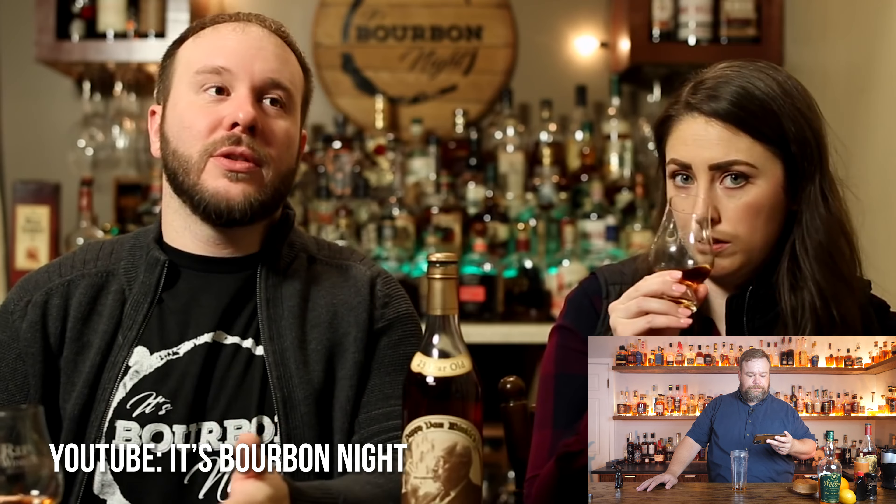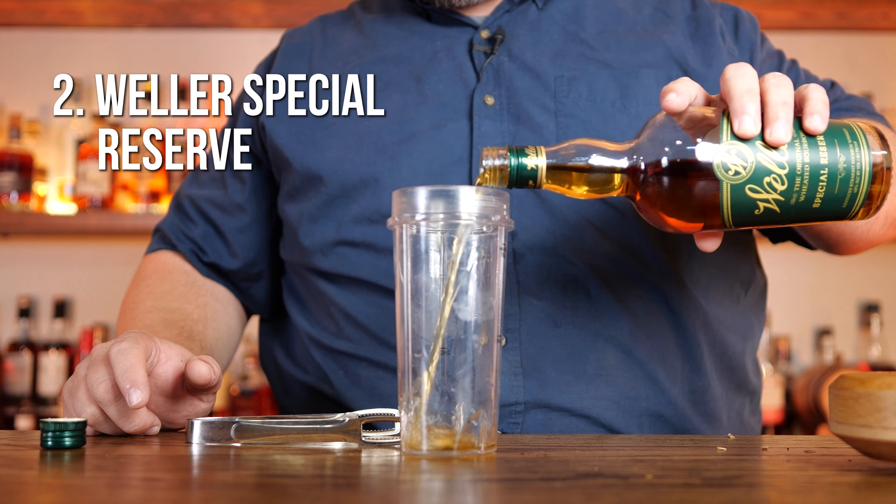Buffalo Trace is where it's made nowadays. It's the weeded mash bill, the same mash bill that's shared with the Weller line. The 23-year-old Pappy Van Winkle is 96 proof, I believe. So we're actually going to start a little lower proof with Weller Special Reserve.